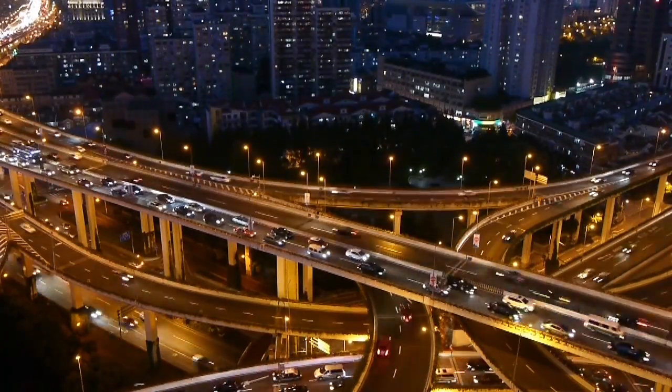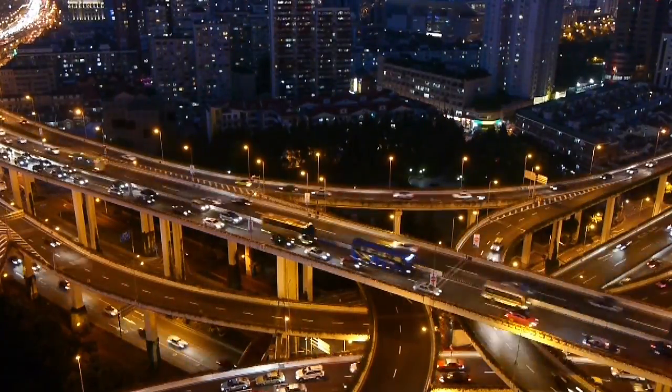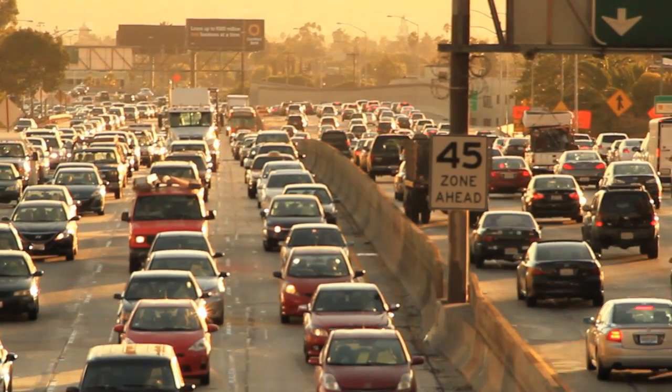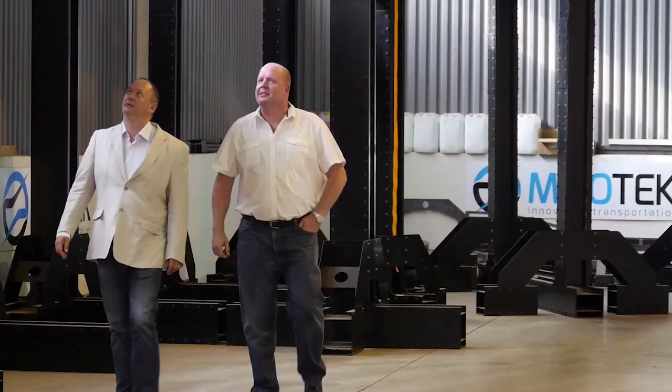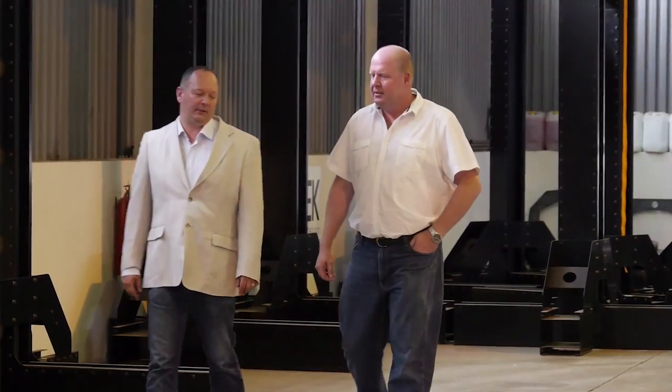In many places across the world, there's a problem with transportation systems. High prices and inefficient designs keep people from participating in the workforce and keep landlocked goods and resources from making their way to market. Thirty years ago, Andres Lo saw the need to revolutionize the field of transportation.